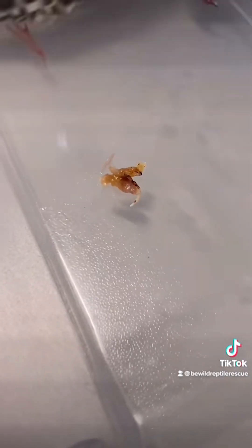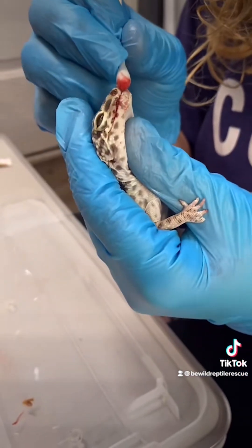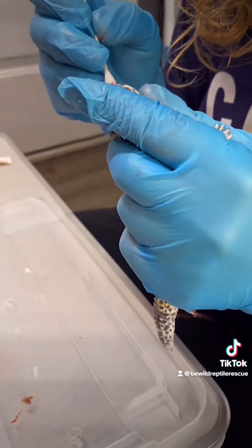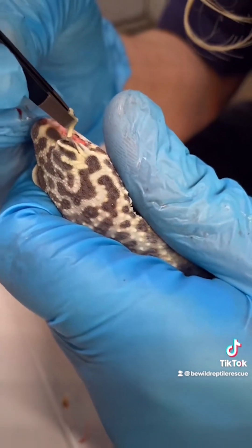We removed a lot of infectious material from her mouth, like that big piece there. And even though Nicole was being really gentle and just using a cotton swab, clearing out her mouth caused quite a bit of bleeding. We often see mouth rot as a secondary symptom of hypo-A, along with general eye issues.